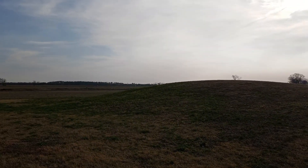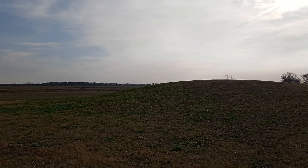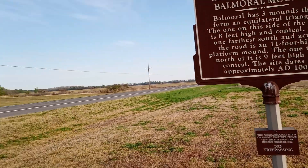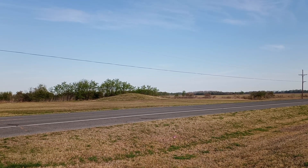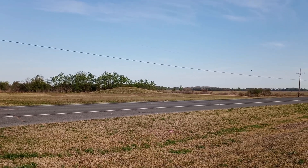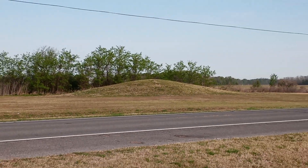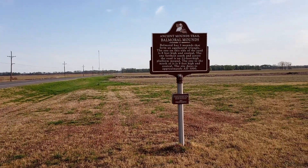The one on this side of the road is eight feet high and conical. The one to the south and across the road is an 11-foot high platform mound. The site dates to approximately 8,100 years old — so I don't think that these were excavated or anything like that.